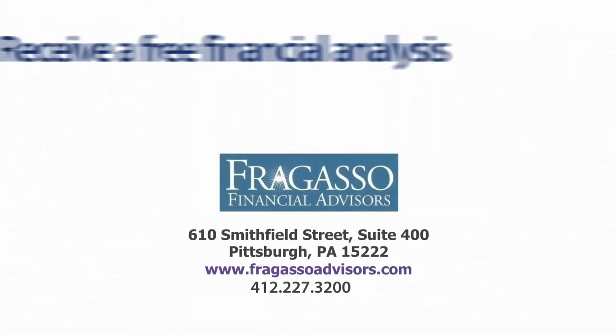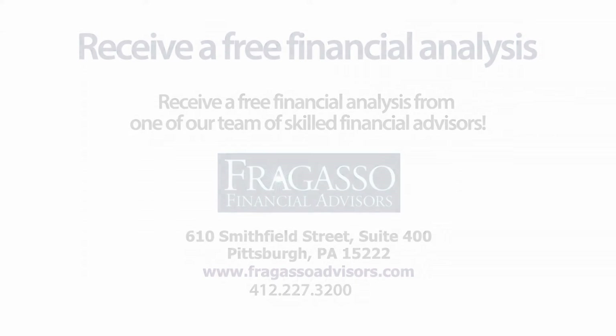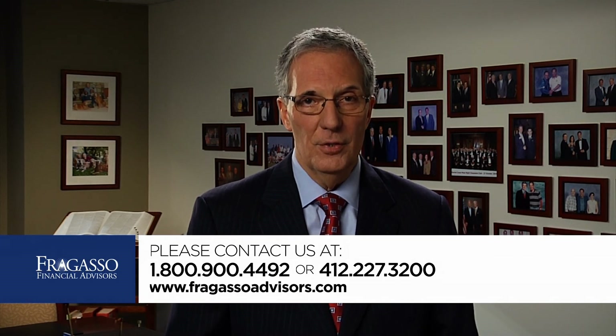You can receive a free financial analysis — contact us. You can come through our website, give us a call at 1-800-900-4492 or 412-227-3200. We're here to help you.